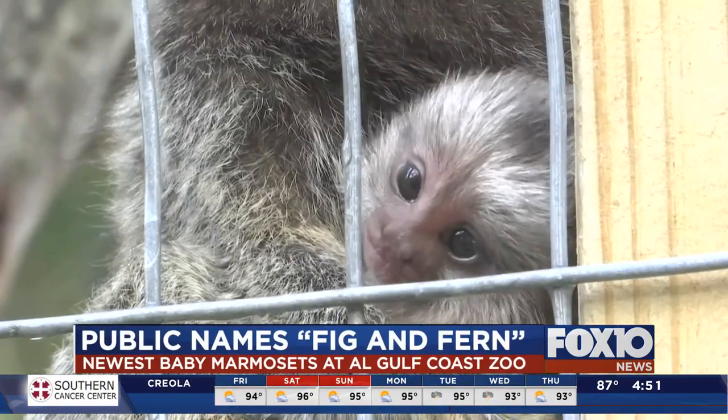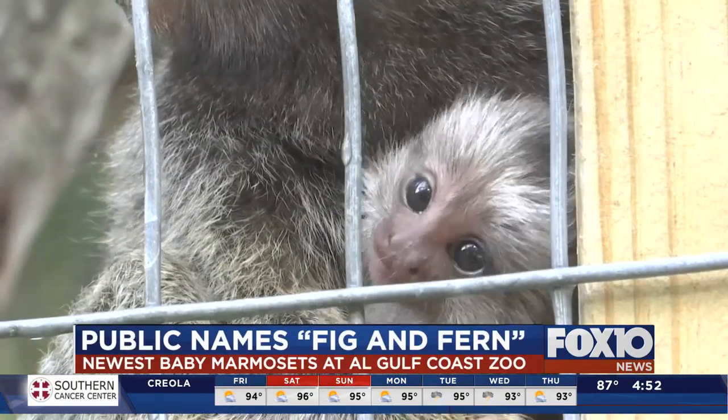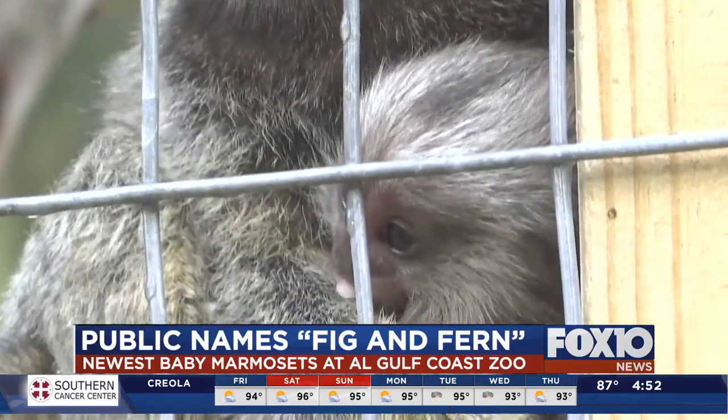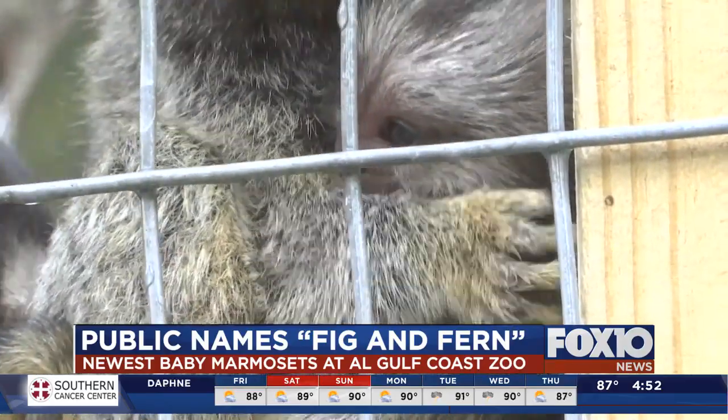The zoo says the babies are progressing nicely and their mom has been recovering well. The baby marmosets should be becoming less dependent on their parents over the next six weeks.